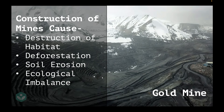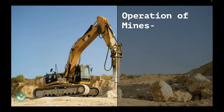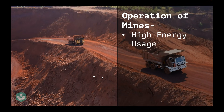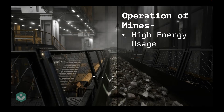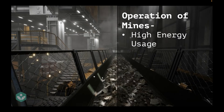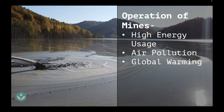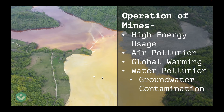We just saw how the construction of a mine caused a lot of damage to the environment. How about the operation of mines — does that cause damage too? Yes. The operation of mines requires a lot of high-energy equipment. For example, these trucks are super huge — if we have two normal-sized humans standing next to a truck, they don't even come to half the tire's height. Because of these large machines, you have a lot of high energy usage, a lot of air pollution, which leads to global warming, and water pollution as well — waste water is dumped into ponds and lakes, causing groundwater contamination.